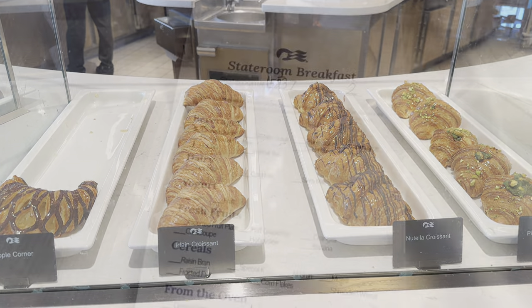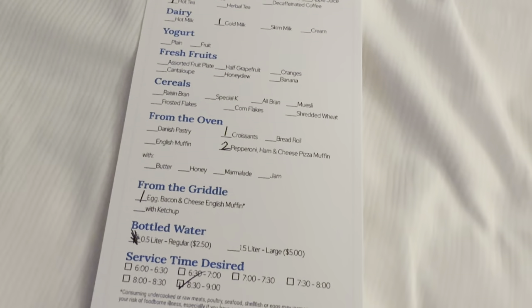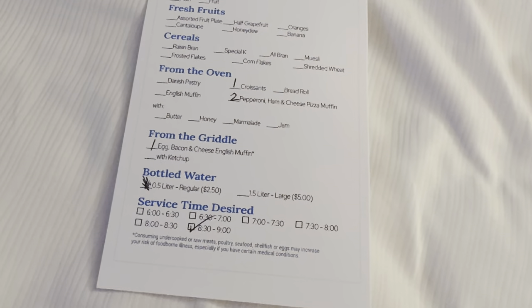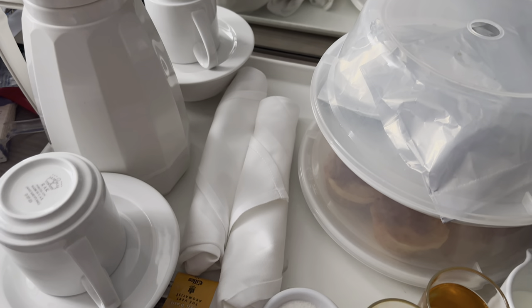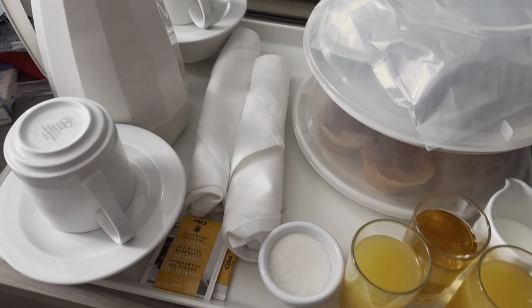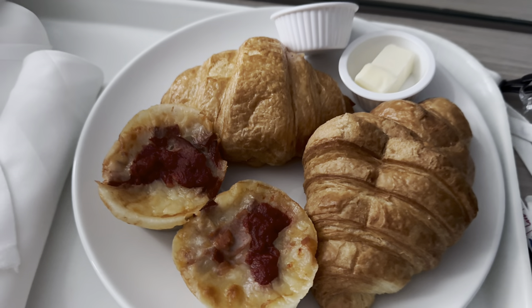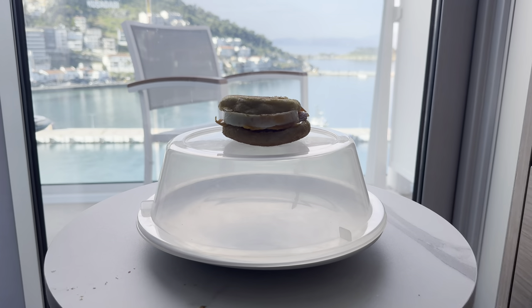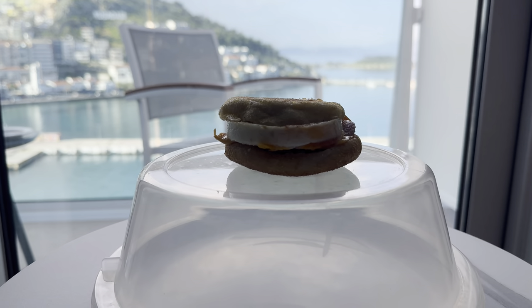Let's take a look at room service. For breakfast it's simple — you have a card, fill it out, pop it on your door the night before, click a time, and then it arrives. It arrived 10 minutes before our booked time of half eight. Really good, really hot, some lovely items including a muffin — kind of a McDonald's muffin. Very efficient service for breakfast.